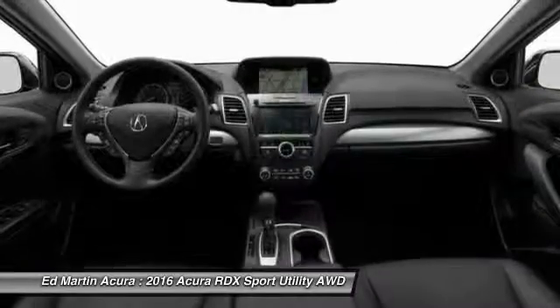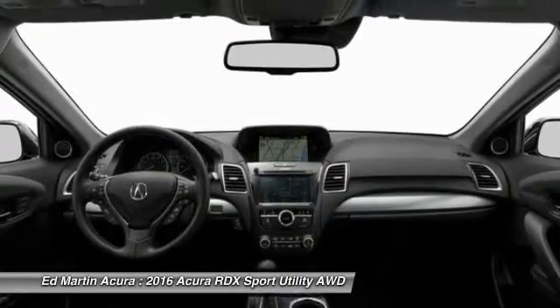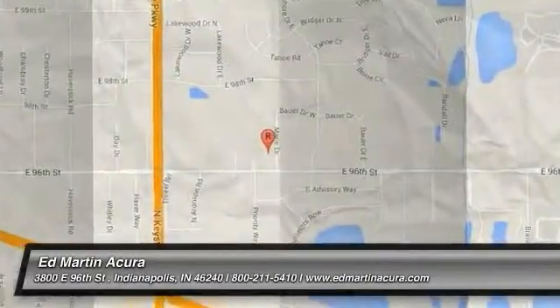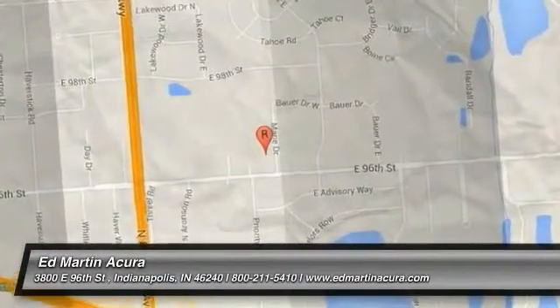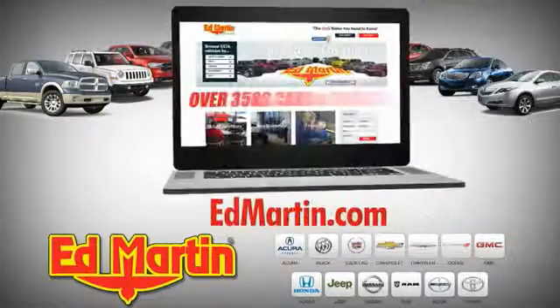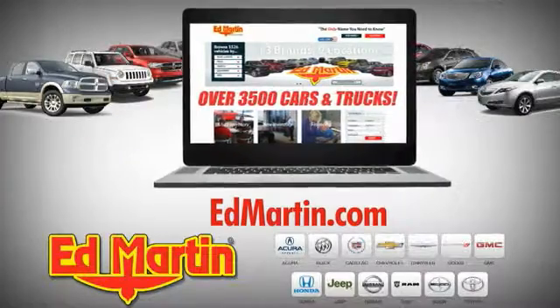This isn't just a vehicle, it's an experience. So stop in for a test drive today. Nine locations, 13 brands, and over 3,500 new and used cars and trucks online at edmartin.com.